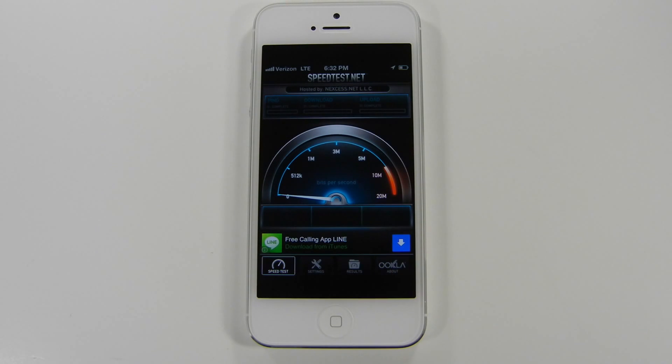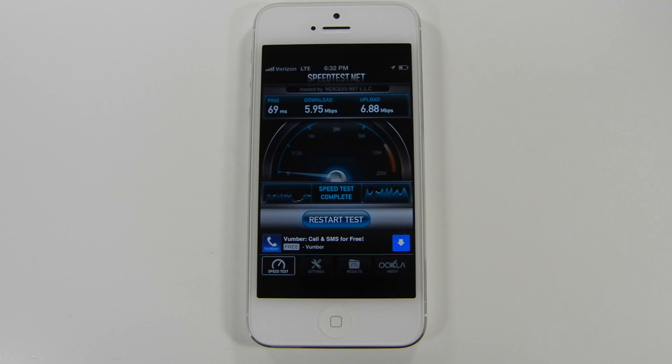Apple claims that 4G LTE can reach download speeds of up to 100 megabytes per second, and others have confirmed that 4G LTE is in fact faster than their home internet connections. I have cable internet clocking in around 40 megabytes per second during the day and 15 megabytes per second on the weekends and evenings.